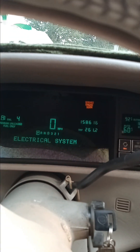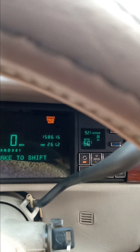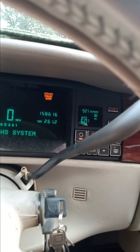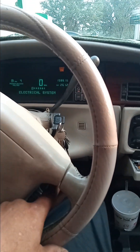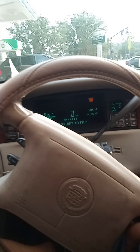The car is at 158,000 miles. Radio works. Steering wheel controls for the radio work — OKV, Jacksonville's news and talk. You can change it and all that.